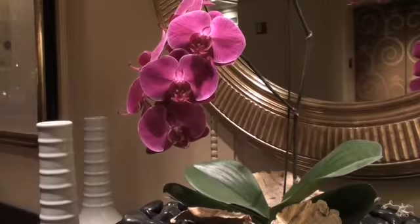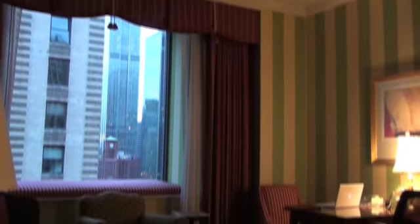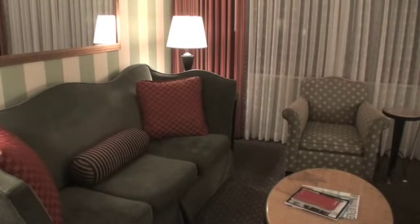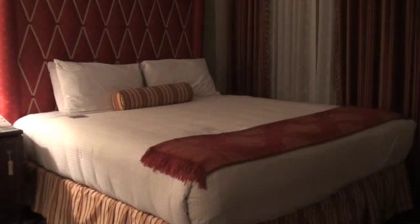Now if you want something quieter, check out the Hotel Monaco's colorful and cozy rooms. The colors feel like you're at home — it's not a boring place, it's a comfortable place.